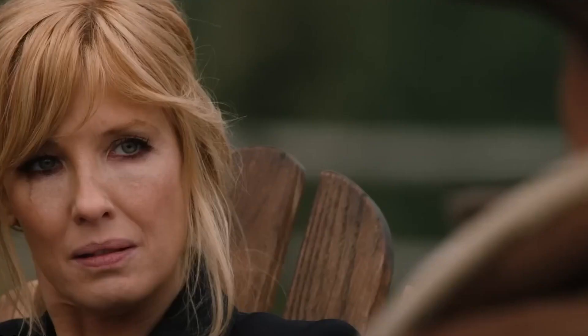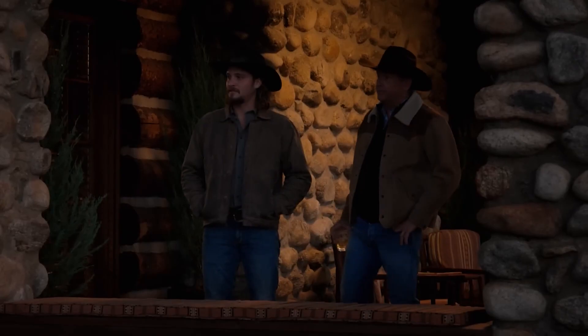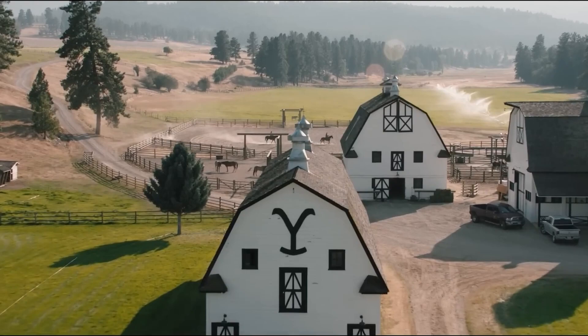Which part of the ranch are you most excited to visit? Be sure to check out the Chief Joseph Ranch website for the latest updates. While it could be a challenge booking a reservation, you won't be disappointed in what the ranch has to offer. We hope that you enjoyed watching our video and we'll see you next time.